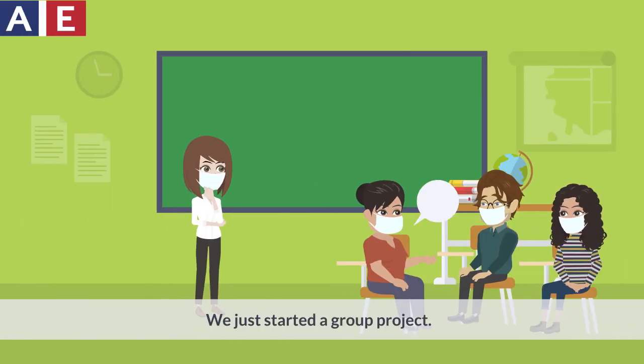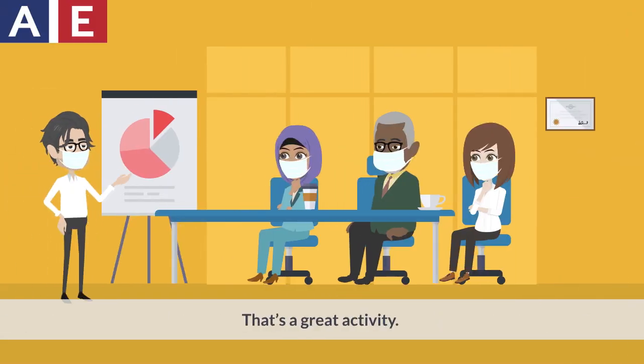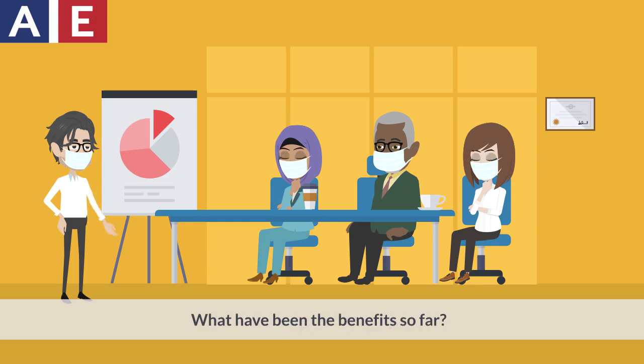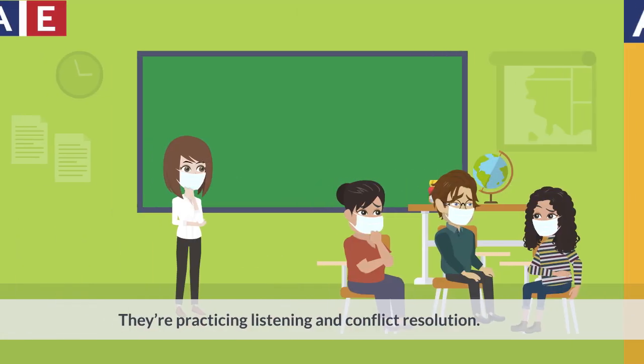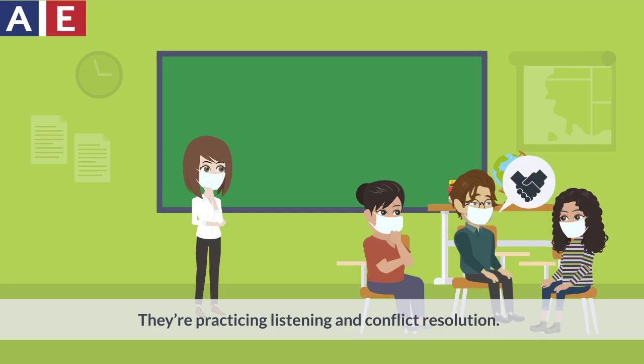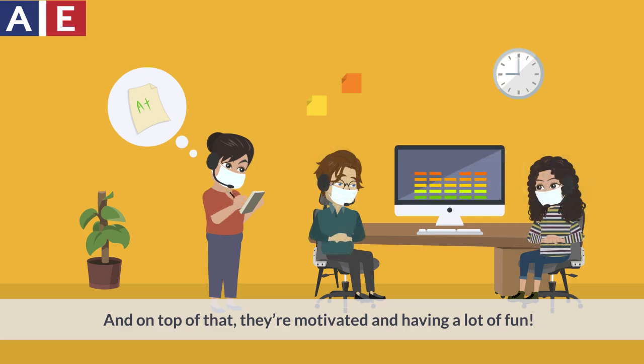We just started a group project. Each group is creating their own podcast in English. That's a great activity. What have been the benefits so far? I'm noticing that my students are building more social skills. They're practicing listening and conflict resolution. And on top of that, they're motivated and having a lot of fun.